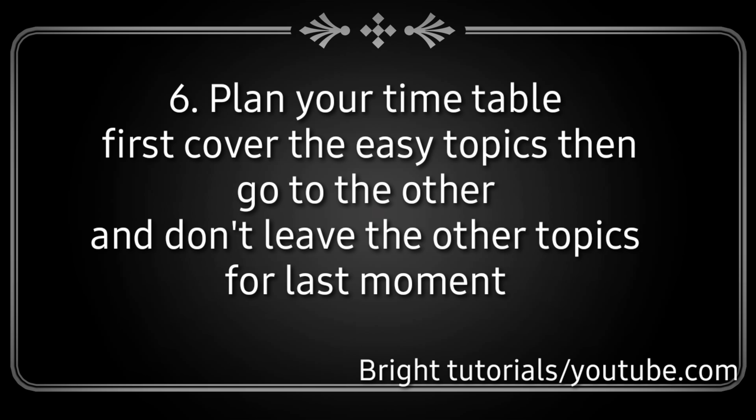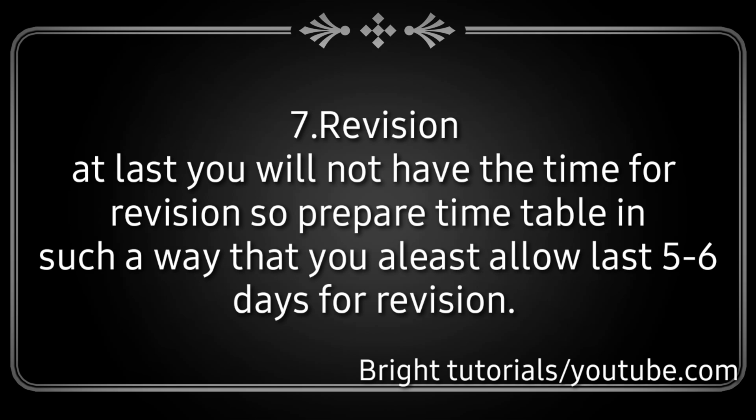I am also going to create a video regarding the timetable so you can easily cover all the syllabus. If you are making your own timetable, try to keep the last 5 to 6 days for revision; otherwise you will not get time for revision.